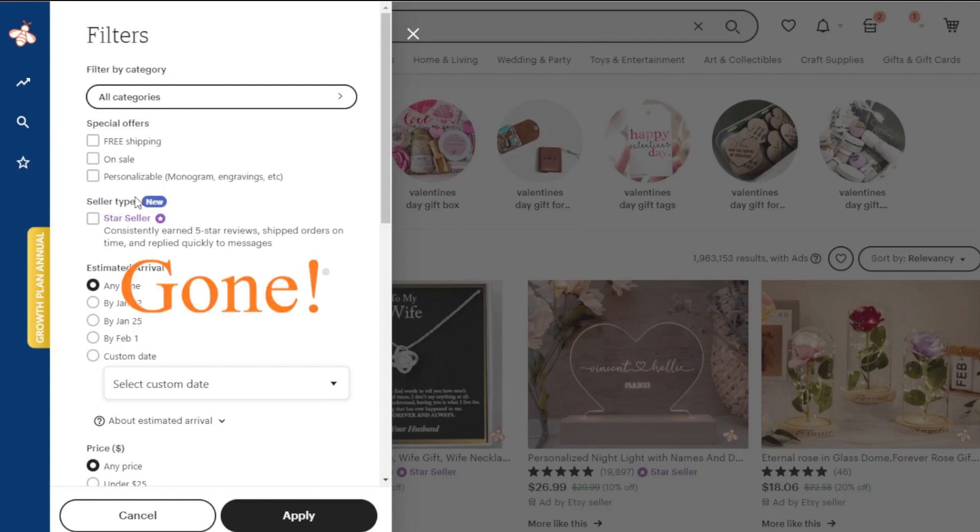It made trend research a cinch, it was so easy. Unfortunately, Etsy has taken that away — it's no longer available. However, there are workarounds to still find bestsellers, and in today's video I'm going to show you exactly how you can still do trend research on Etsy and look for bestsellers even though this filter is now gone.